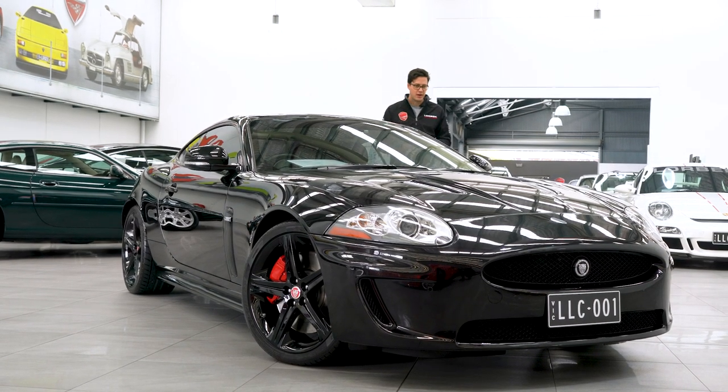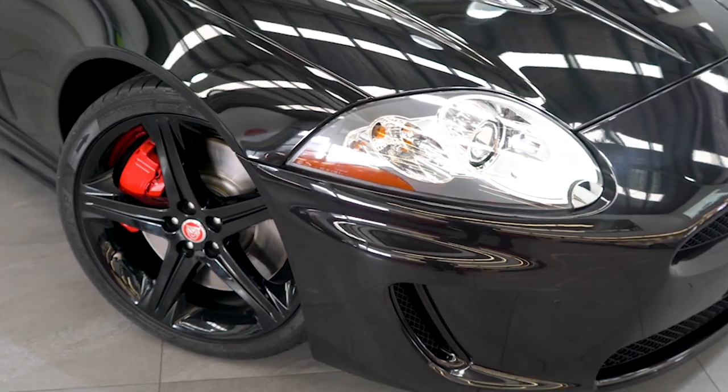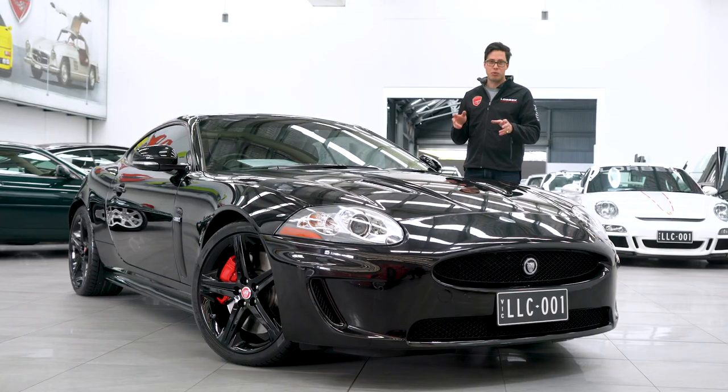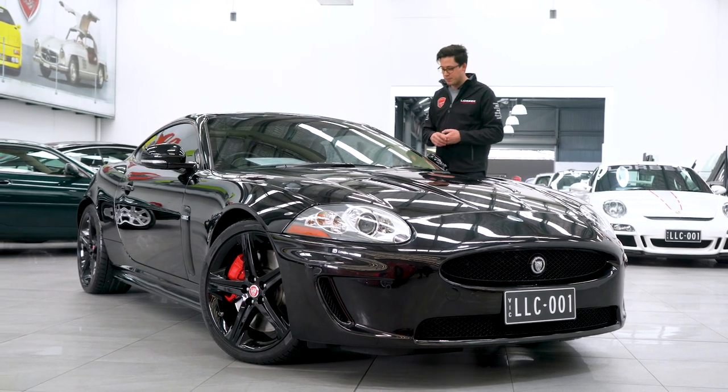Hello and welcome to Lorbeck Luxury Cars. I'm Harry, and today I've got for you this — the 2011 Jaguar XKR 5 litre supercharged. Being the 5 litre, it's the higher output motor, the newer generation of the Jaguar engine. It sounds the absolute business too.